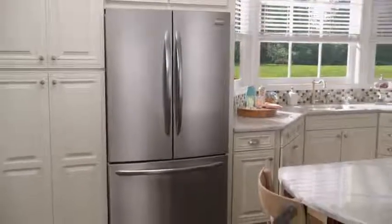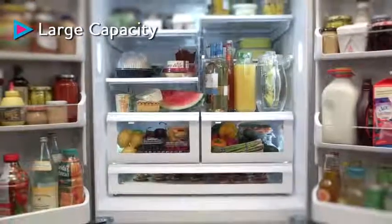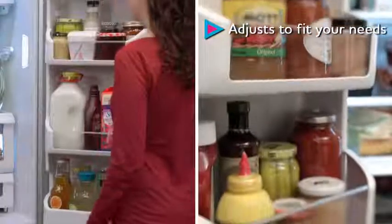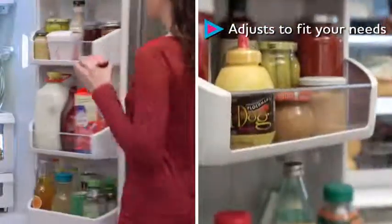The innovative Frigidaire Gallery French Door Refrigerator has a large capacity with adjustable shelves, drawers, and bins for over a hundred ways to organize your refrigerator so you can store more for your family.